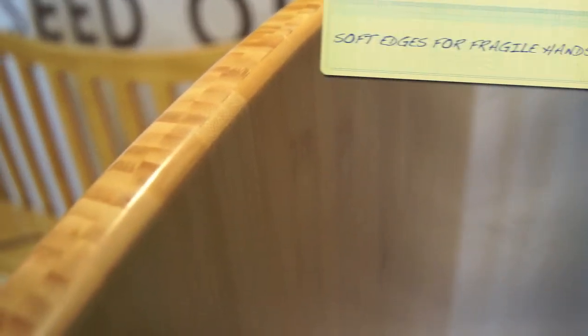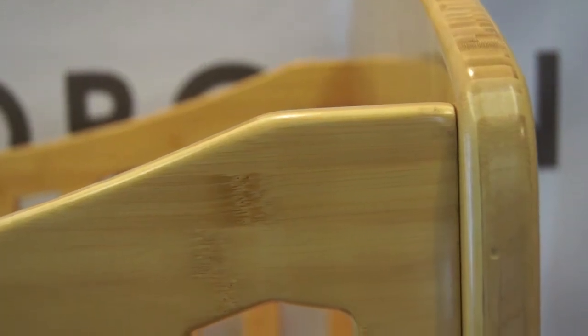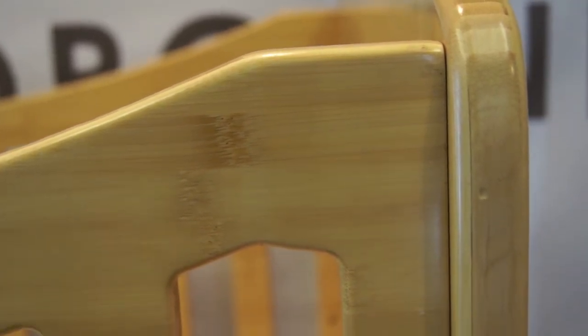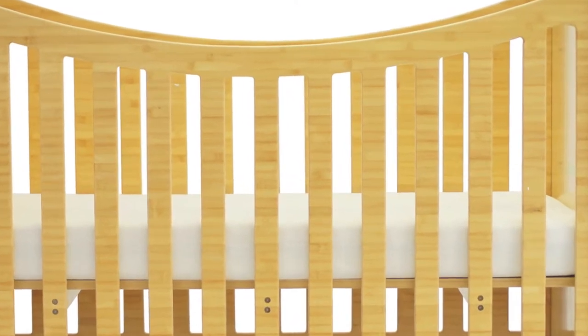It's very important on your cot or crib that where the sides meet the cot ends, there are no finger entrapment hazards and that it sits nice and flush. The side panels are cut from one flat sheet so there are no joins — just soft curved edges that won't present any danger for your child.